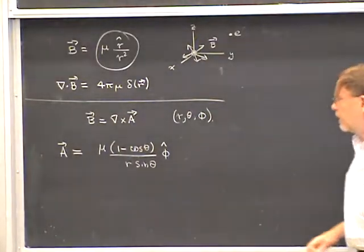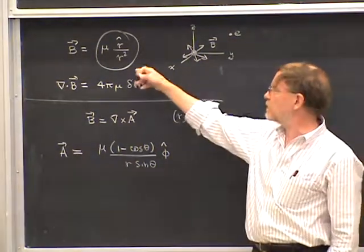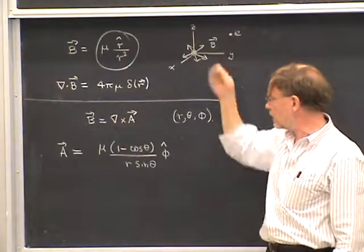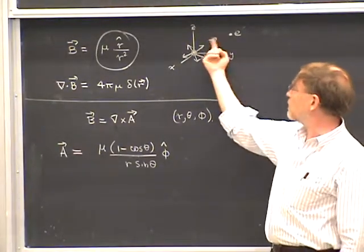Notice that the magnetic vector potential does not have the same symmetry as the magnetic field. The magnetic field is symmetric under all rotations because it's rotationally invariant, whereas the vector potential is only symmetric under rotations about the z-axis. That's why it's in the phi direction.